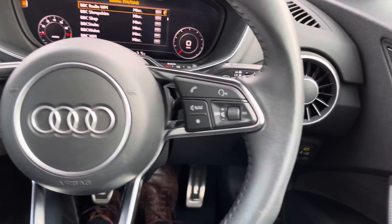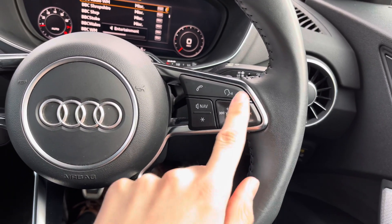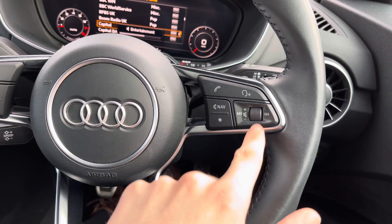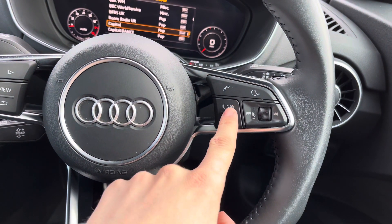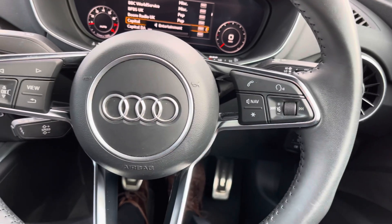On the right hand side of the steering wheel we have controls for the radio volume — scroll up or down to increase or decrease, push in to mute, and go left and right through different tracks or radio stations. We also have voice control, telephone connectivity, a mute button, and a miscellaneous programmable button.